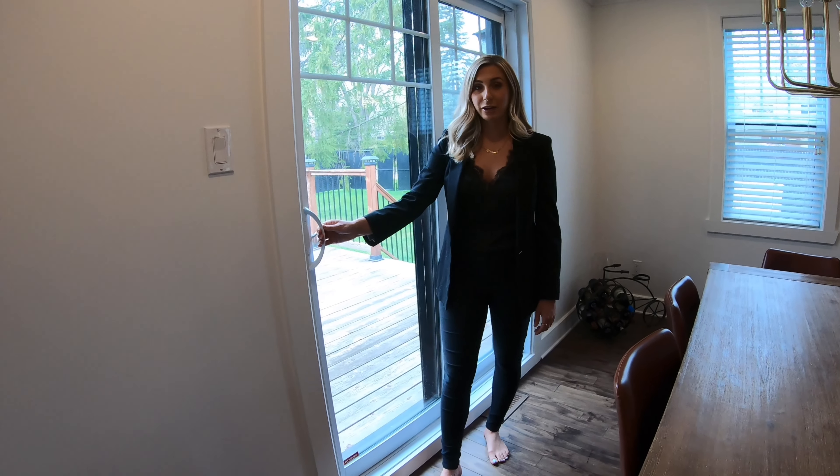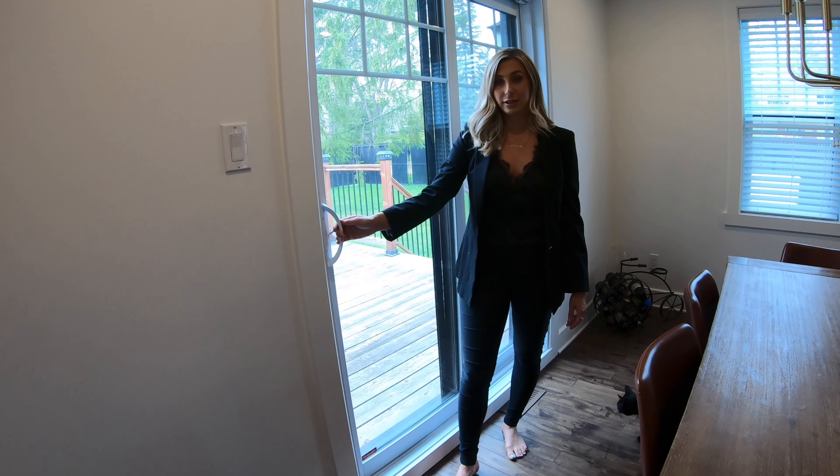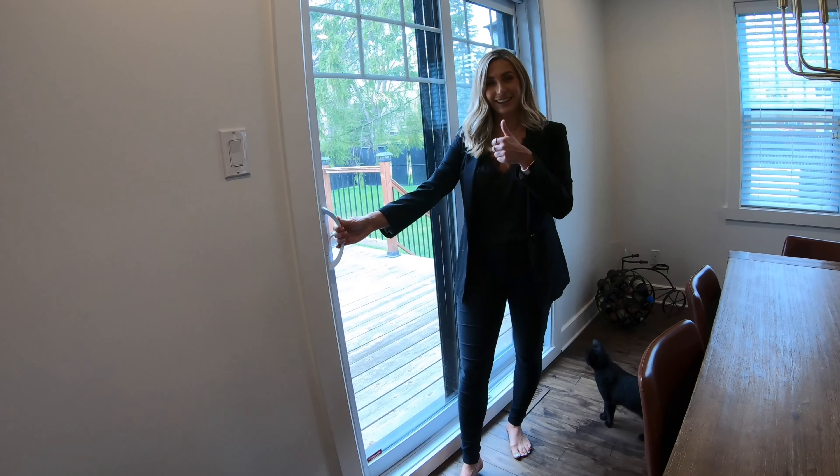Open and close patio doors, windows, and screens. Do they glide nicely and do they stay on their tracks? Good glide.